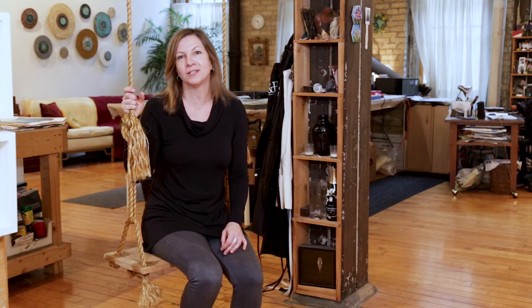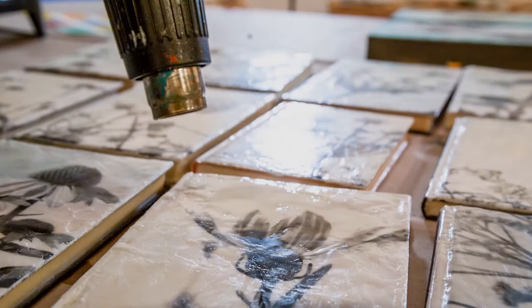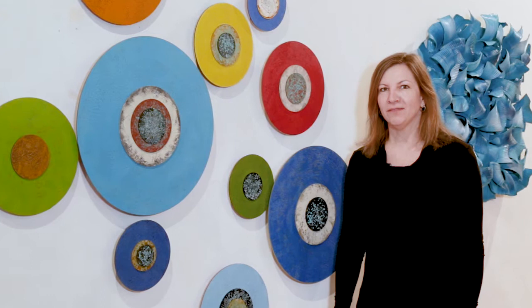My paintings are nature-based and I've explored that through sculptures and paintings both, and I would like to give you a tour of my process and my studio. I graduated from the Minneapolis College of Art and Design as a printmaker and now I consider myself a printmaker who's also a painter.